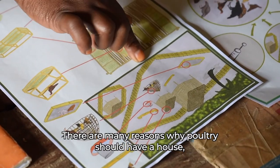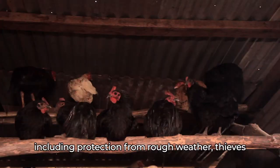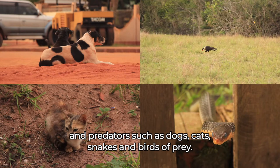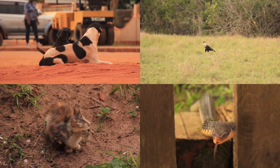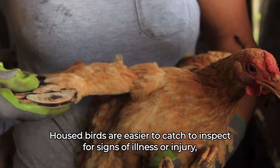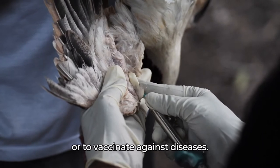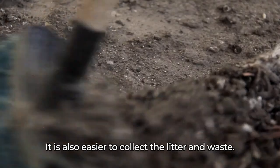There are many reasons why poultry should have a house, including protection from rough weather, thieves, and predators such as dogs, cats, snakes and birds of prey. Housed birds are easier to catch to inspect for signs of illness or injury, or to vaccinate against diseases. It is also easier to collect the litter and waste.